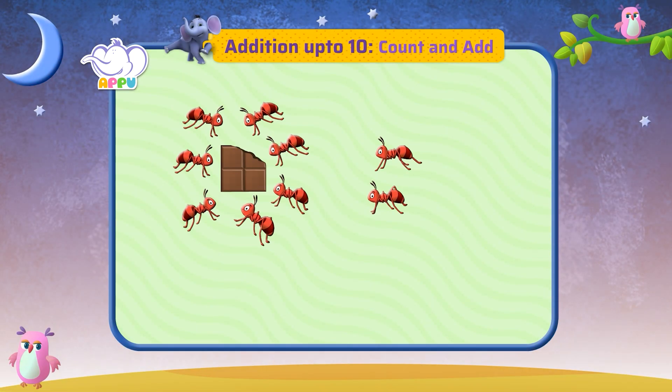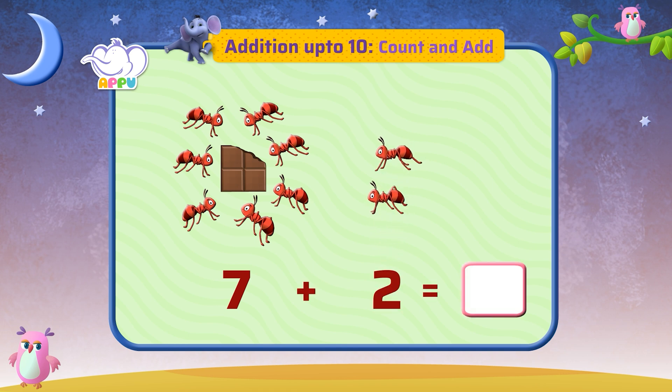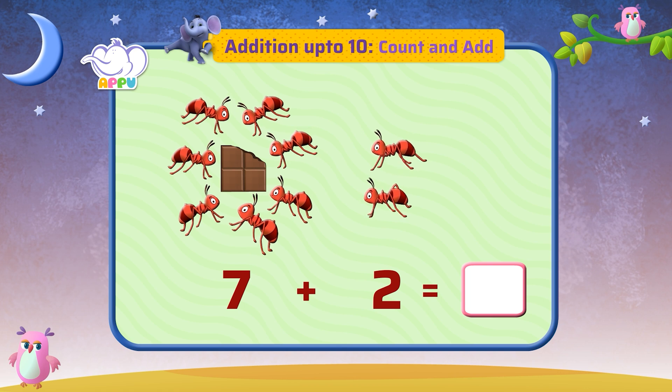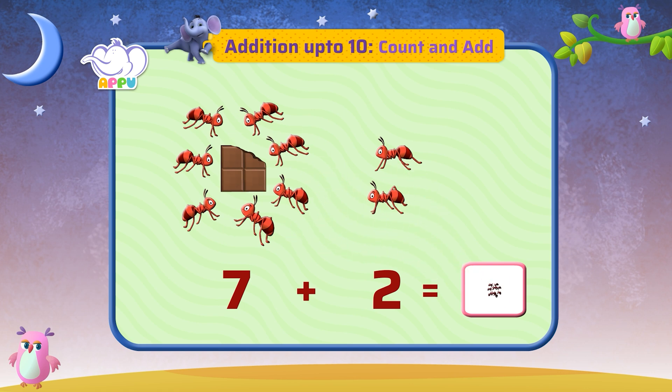Let's count the number of ants. Number of ants eating chocolate equals seven. Number of ants watching equals two. Let's count and see how many they make all together. One, two, three, four, five, six, seven, eight, nine. They make nine all together.